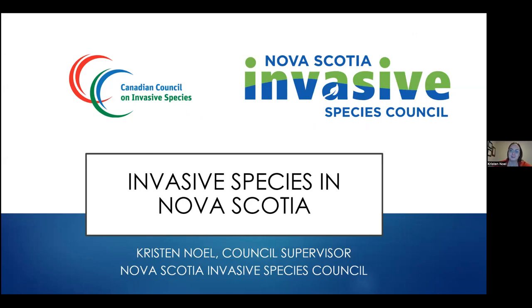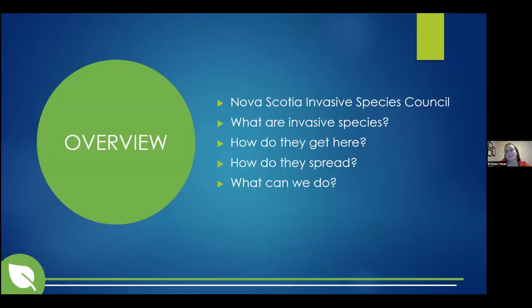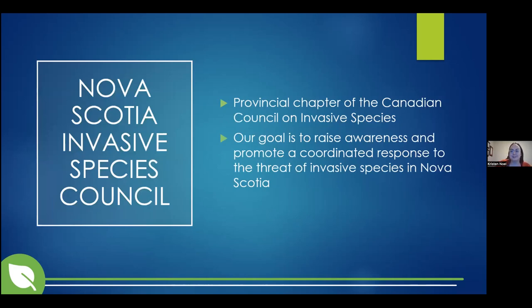I'm Kristen Nolan. I'm the Council Supervisor with the Nova Scotia Invasive Species Council, and today I'll be talking to you about some invasive species in Nova Scotia. As a brief overview, I'll be talking about who the Nova Scotia Invasive Species Council is, what invasive species are, how they get here, how they spread, and then finally what we can do about them. The Nova Scotia Invasive Species Council is a provincial chapter of the Canadian Council on Invasive Species, with chapters in almost every province and territory. We work collaboratively to raise awareness and promote a coordinated response to the threat of invasive species across Canada and locally across Nova Scotia.